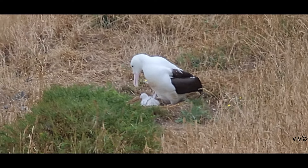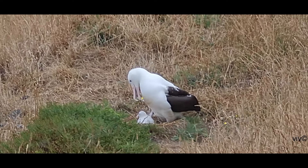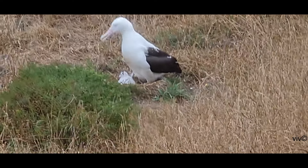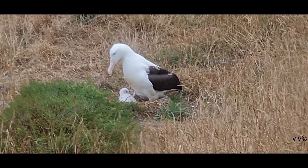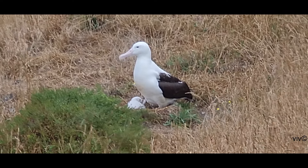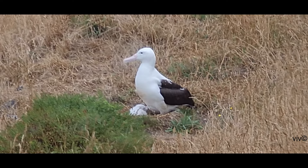The albatross prefers to nest on tussock grassland, plateaus or ridges and will lay one egg biannually. This will normally take place in November or December.